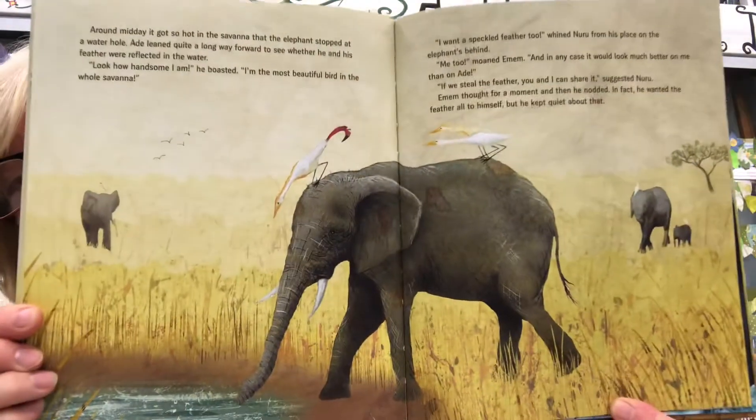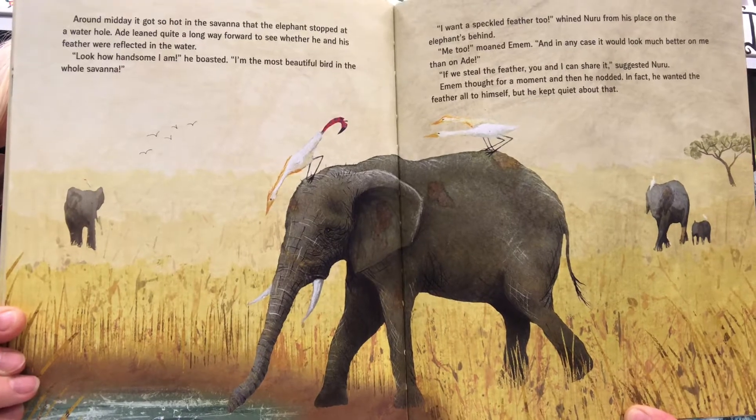Around midday it got so hot in the savannah that the elephant stopped at a water hole. Ade leaned quite a long way forward to see whether he and his feather were reflected in the water. 'Look how handsome I am!' he boasted. 'I'm the most beautiful bird in the whole savannah.' 'I want a speckled feather too!' whined Nuru. 'Me too!' moaned Imem. 'In any case it would look much better on me than on Ade. If we steal the feather, you and I can share it,' suggested Nuru. Imem thought for a moment and nodded — though he wanted the feather all for himself.